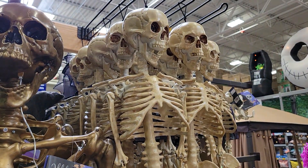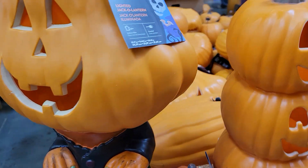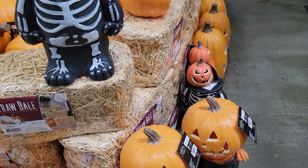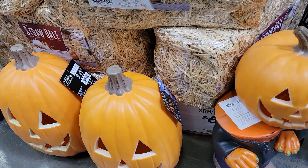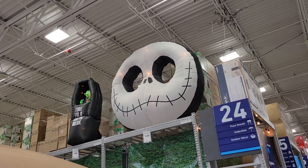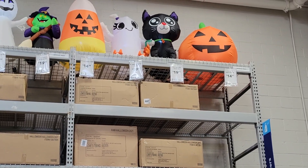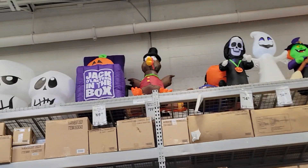They have a decent amount of Jack Skellington stuff this year. Door greeters — Sally is $15. Here's some traditional Jacks, here's some traditional Jacks with lighting — those are $17. So we've got a huge Jack Skellington head up here that lights up, that is $150. The vampire in the back that comes up and down is $99.